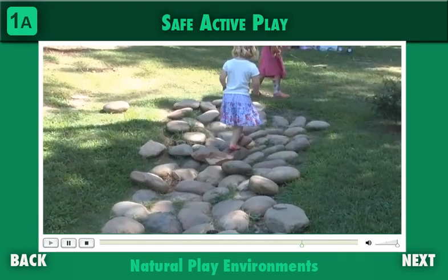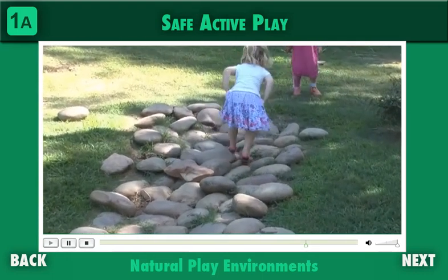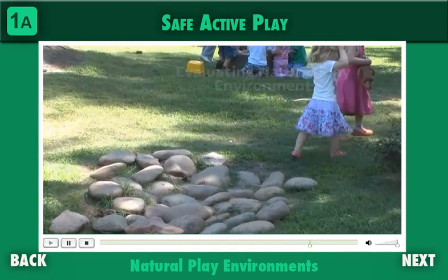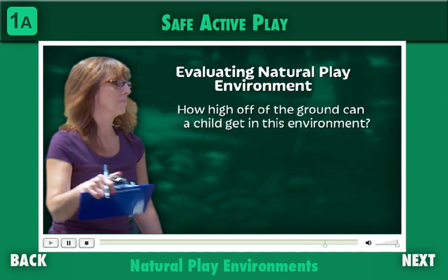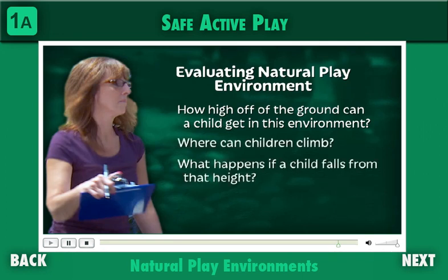When evaluating a natural play environment, ask the same questions you would on a playground: How high off the ground can a child get in this environment? Where can children climb? What happens if a child falls from that height? Natural play environments can be a good alternative to playgrounds, but don't let the advantages make you compromise on safety standards.